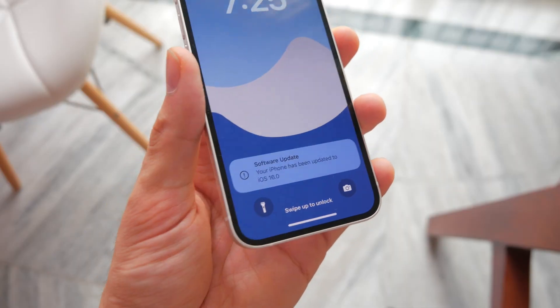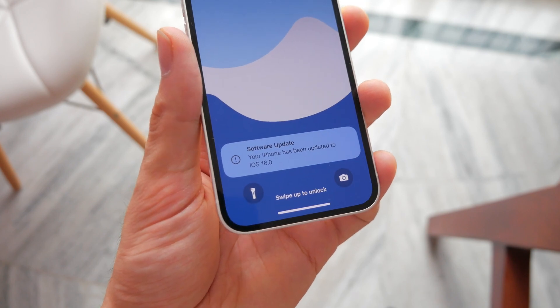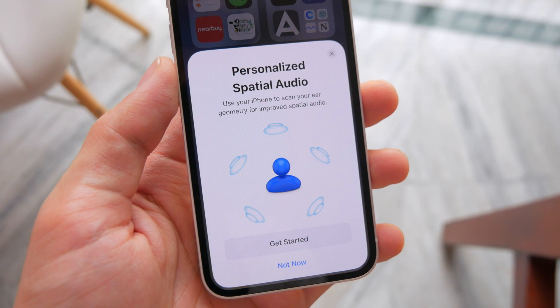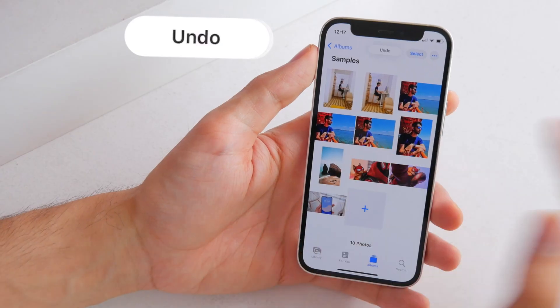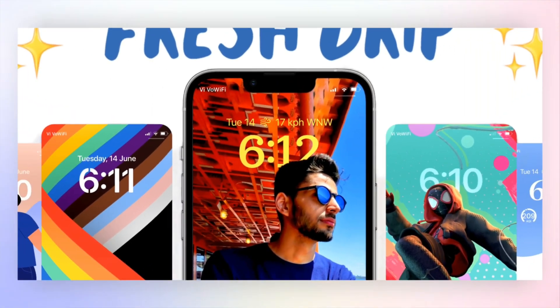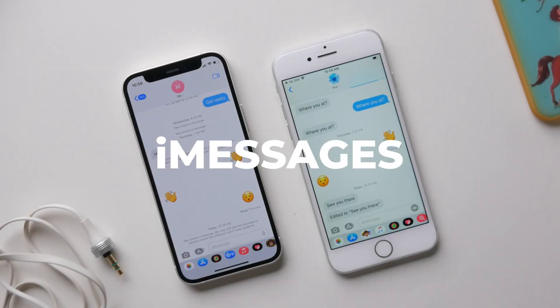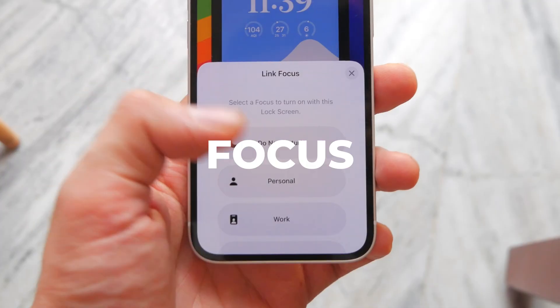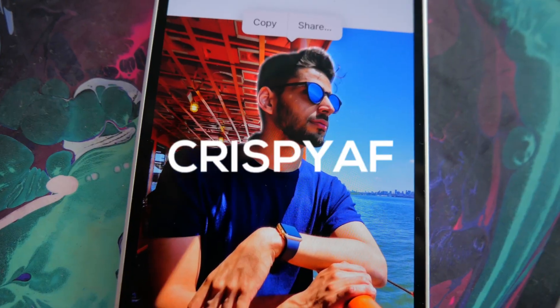The public beta is out, which means you can now go ahead and install iOS 16 right now on your phone. I've been using the developer beta for close to a month, and this is everything new in iOS 16 — except for the lock screen. I've already made a whole special video about it, which you should check out, because that's a pretty big part of it. But this is everything beyond the lock screen.